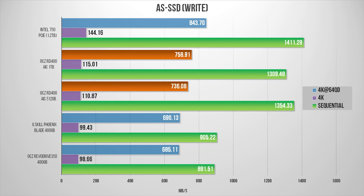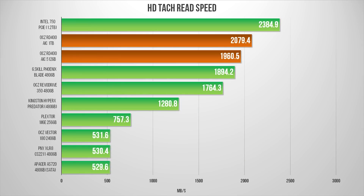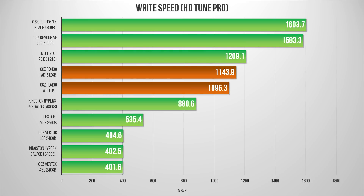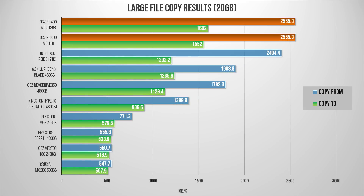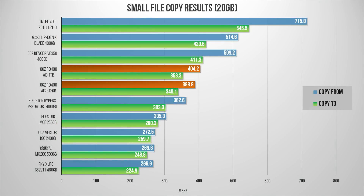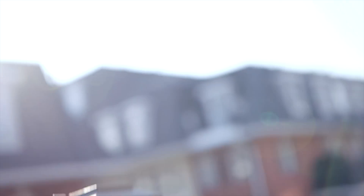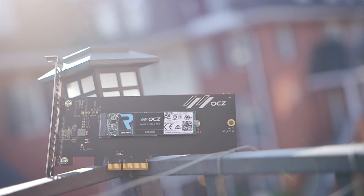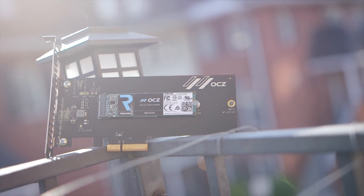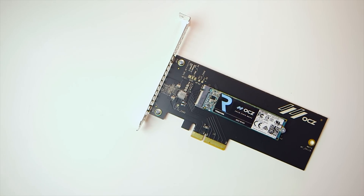The numbers speak for themselves — performance is extremely good but only in certain situations. If you want the absolute fastest SSD for game loading, large file transfers, or similar operations, the RD400 is going to be one of the best options around. In many real-world tests, it was easily able to match the performance of Intel's 750 series. Whether or not the RD400 is right for you depends on what you intend to use it for. If game or system load times, fast access to onboard data, and quick transfer of large files are critical, then this will be near the top of your list.